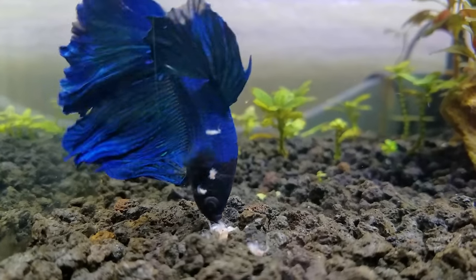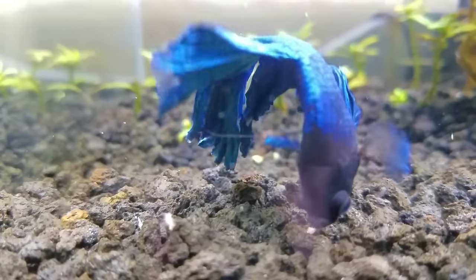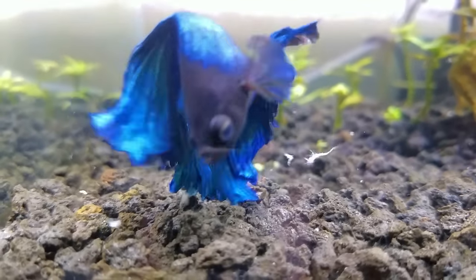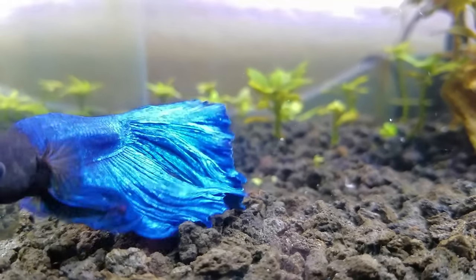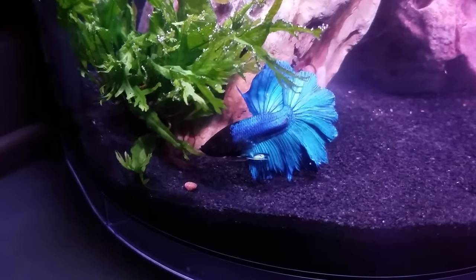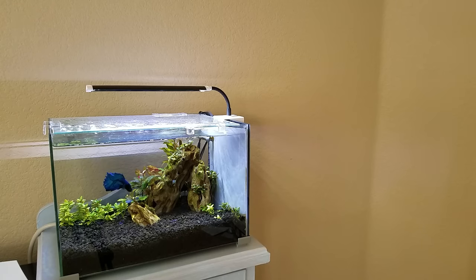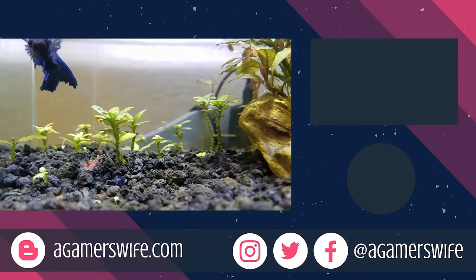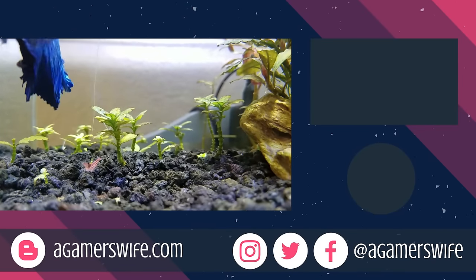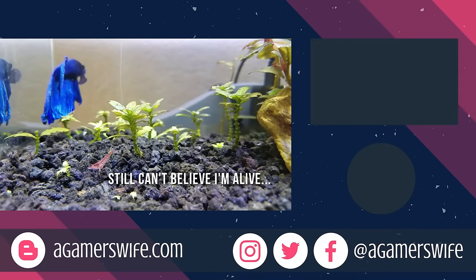And again, if he starts getting rotund, just cut back on the amount and you should see immediate results. Now, if you have the opposite problem where he's not eating at all, he may be sick, so take a closer look at his environment, check out any symptoms, and maybe get rid of some expired food. If you have more questions about betta fish care, I may have the perfect video about it in this playlist. Otherwise, comment below to suggest the next betta tutorial I should cover.